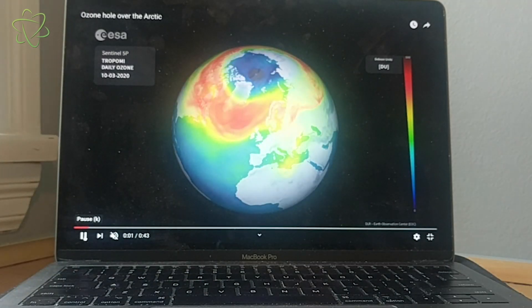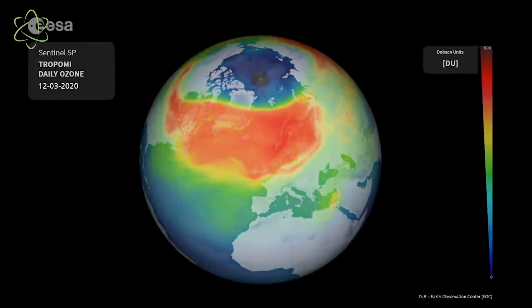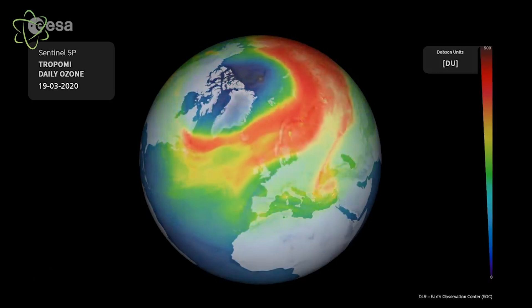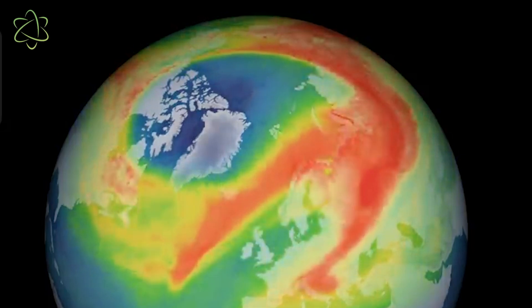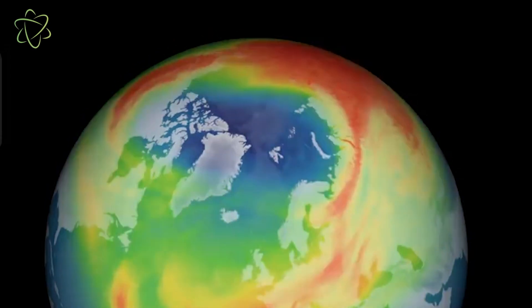Here is a map from the European Space Agency showing the hole over the North Pole. The red areas signify a higher density of ozone gas in the atmosphere, where the green and blue and purple areas show a depletion of ozone. Right in the middle over Greenland and northern Canada, there is a big blue section that shows the current ozone hole being trapped in place by these polar vortex winds.